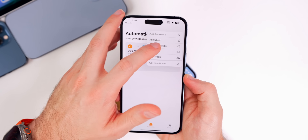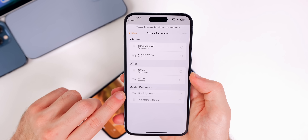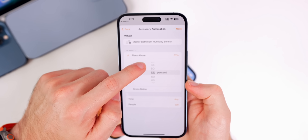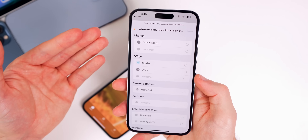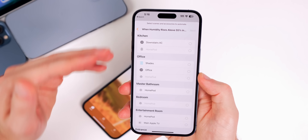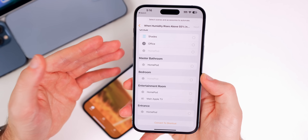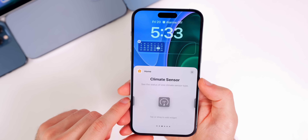You can also add automations based on temperature or humidity. Go to the plus icon, tap 'Add Automation,' then 'A Sensor Detects Something.' Select a room — for example, master bathroom — and if the humidity sensor rises above a certain percentage, say 55%, you can have it trigger other smart home actions: opening shades, turning on the AC, or any other smart home product in the Home app, based on humidity or temperature rising or lowering.